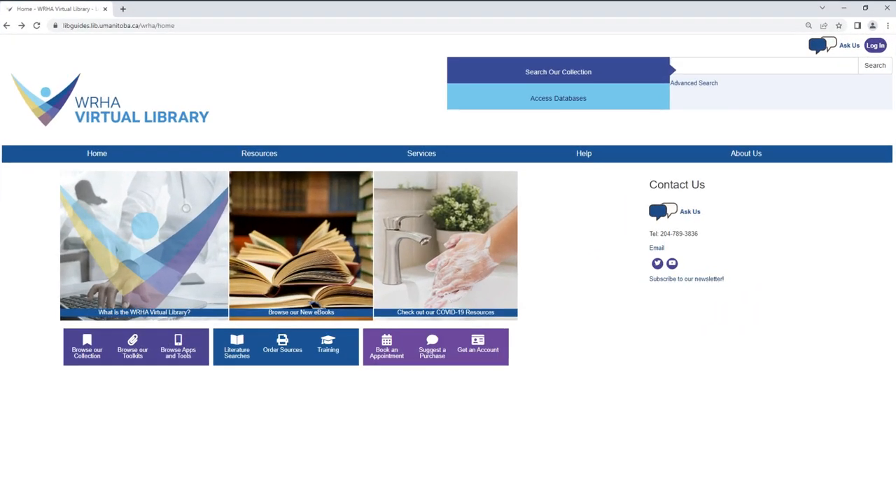From our homepage you can use the buttons at the bottom to navigate to some of our more popular resources and services. However, you will need a library account to access some of them. If you are a new staff member at a WHA hospital, you will automatically be registered for a library account and should receive an email with your account information within the first month. If you didn't receive an email, or you're a member of another eligible community, you can click on 'Get an Account' to visit our account page and obtain an account.